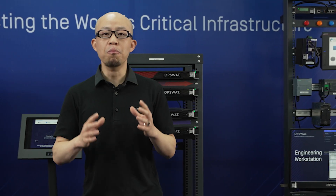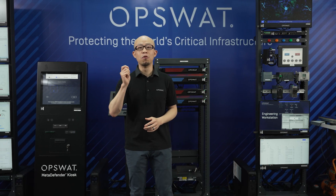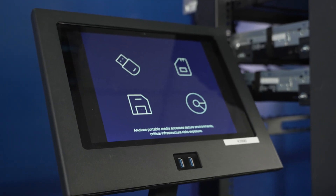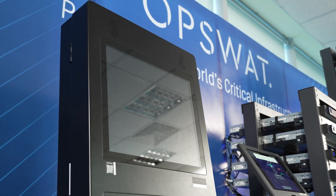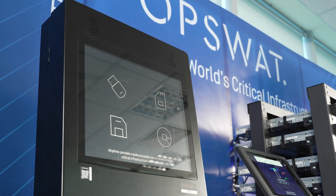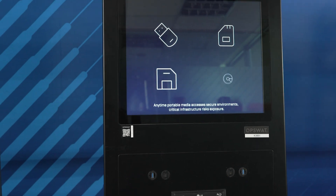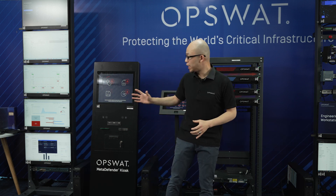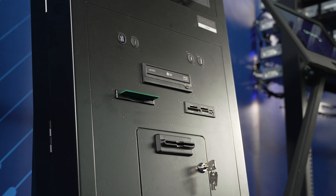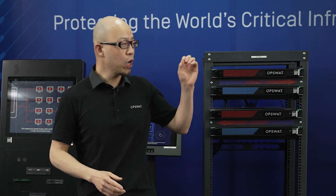One of the ways to move data into the air-gapped systems — which is typically how the OT environment is set up — is using removable media. There are many types of removable media such as USB drives, SD cards, and even floppy disks. We have our MetaDefender Kiosk that can accept and scan any particular file on these removable media before they reach your critical networks — whether it's binary files, firmware updates, or documents. Our kiosk uses patented technologies to scan and sanitize the content before it enters the network.